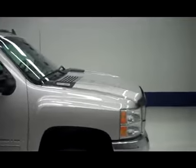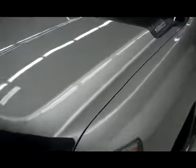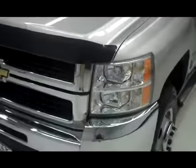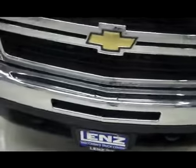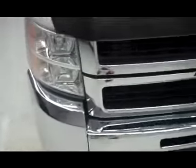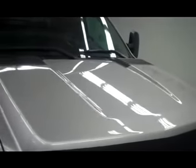This is stock number J4014, a 2007 Chevy Silverado 3500. It is a dual rear wheel, has navigation, LTZ package, and is silver in color. As you can see, it has very nice factory fog lights, a chrome front bumper and chrome grille. This vehicle also has clearance lights on top and is a 100% clean Carfax history report vehicle.